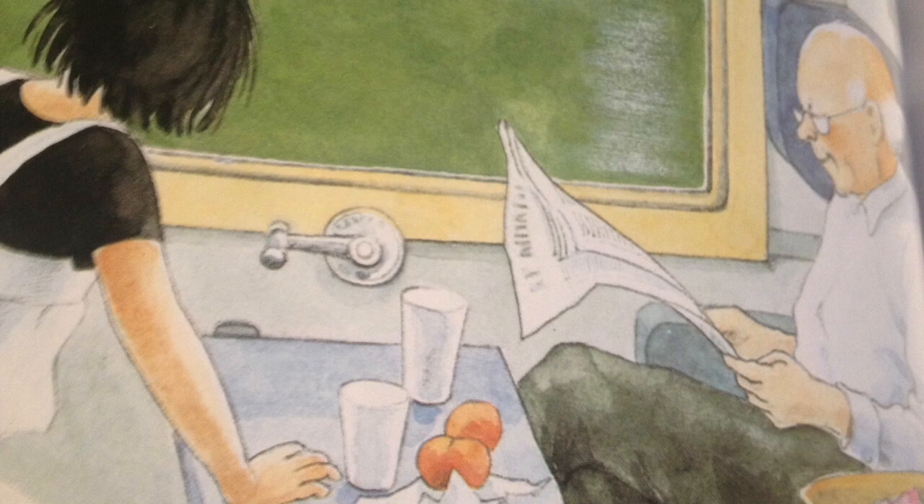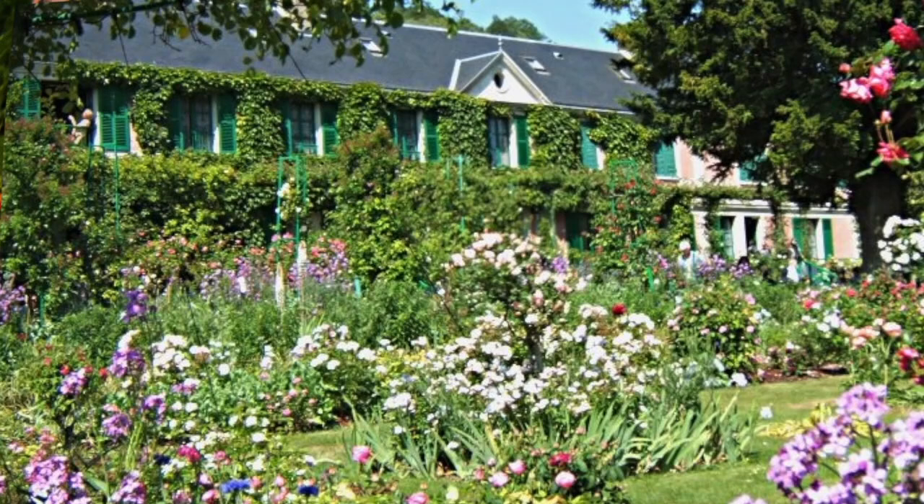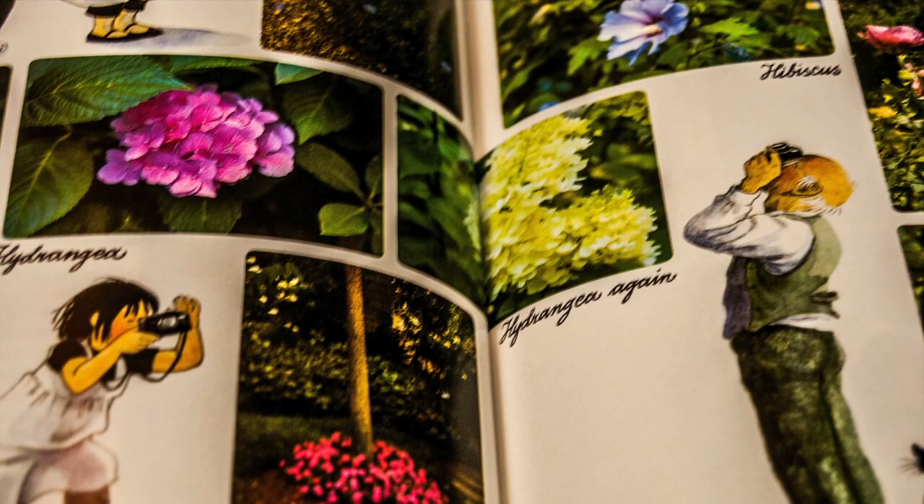The next day, we took a train ride. It took us far away from Paris. But then we went to Monet's house. It was a pretty pink house on a hill. I enjoyed seeing all the pretty flowers. And Mr. Bloom and I took so many pictures.